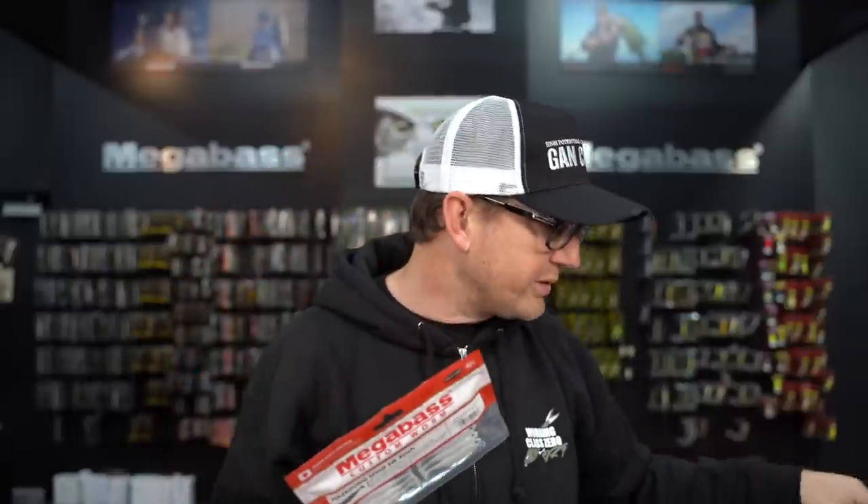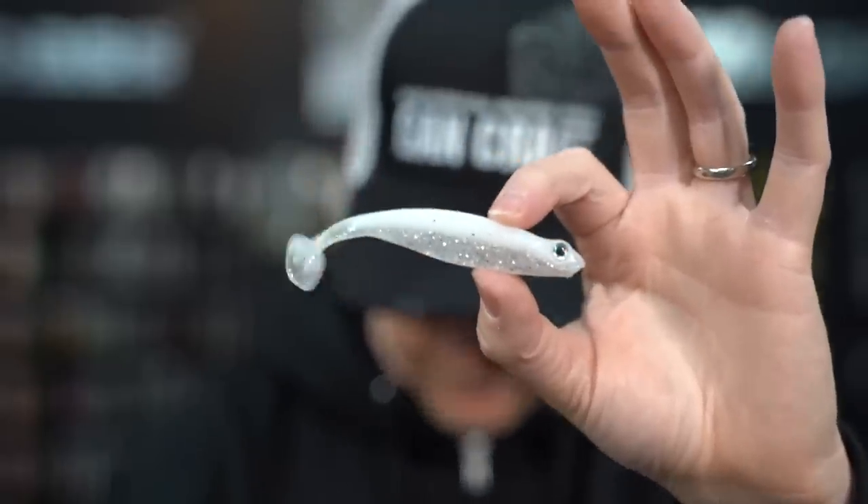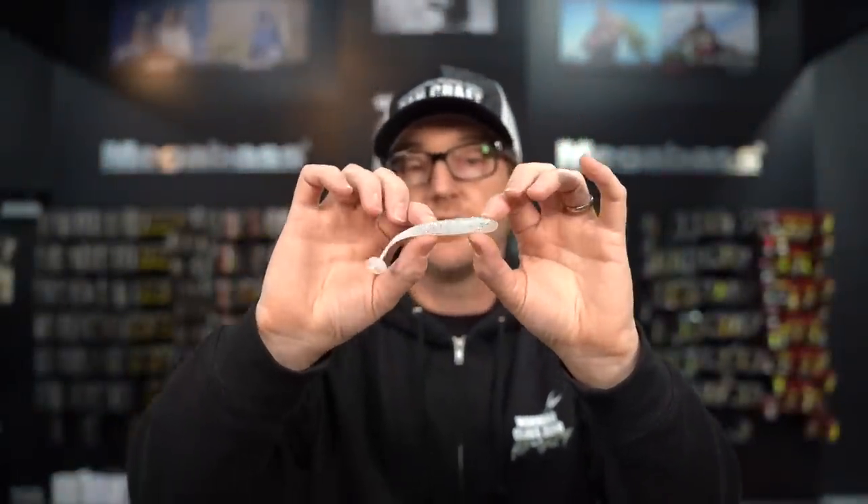Jeff's PB smallmouth came on a yellow Hazardong Shad — what he calls yellow but is actually Sight Chartreuse. The 4.2 inch size works great on a swimbait head, as a trailer on the Waze, on an Alabama rig, or drop shotted if you have bigger profile fish around. The new Shirazu color is basically a white ice — a white back with a clear silver flake. This one's going to crush them.